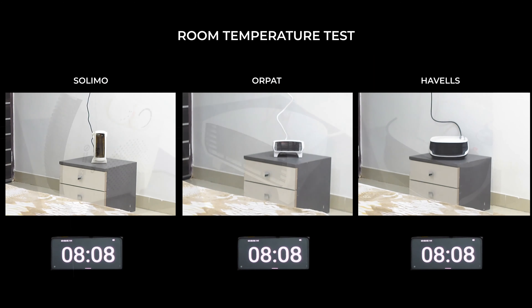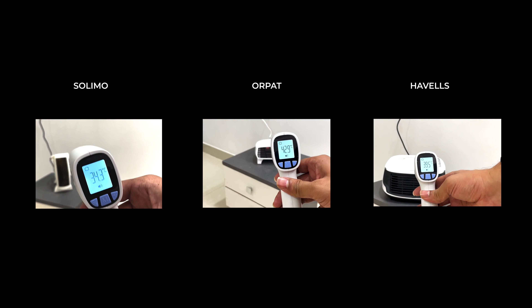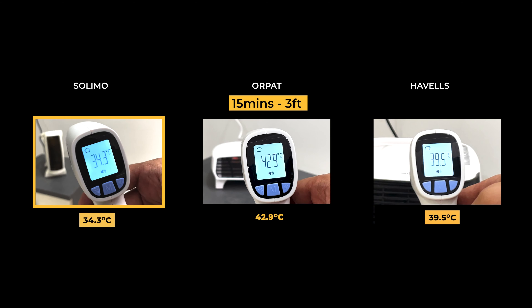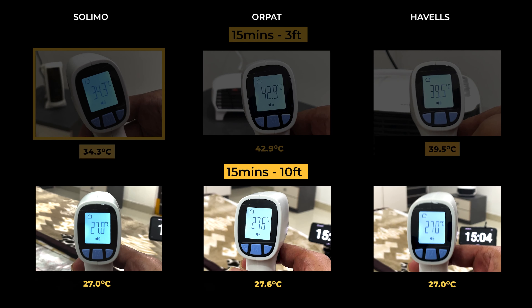Continuing the test to 15 minutes, at 3 feet distance Orpet performed the highest at 42.9°C, followed by Havells at 39.5°C, and Solimo performed last at 34.3°C. At 10 feet distance, the temperature has risen to almost 27°C for all room heaters.